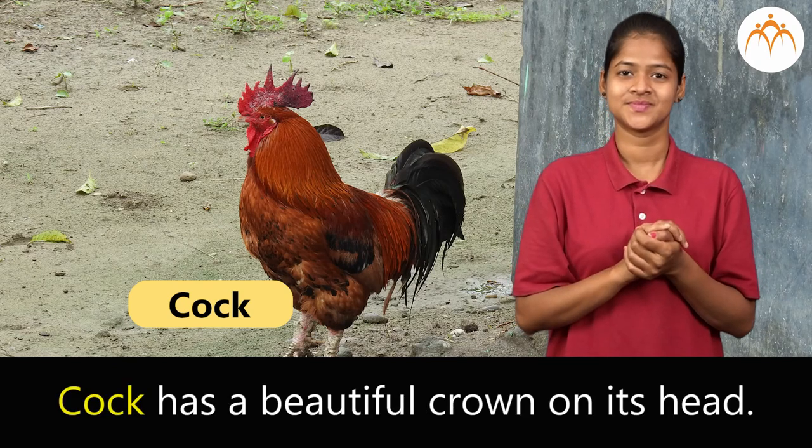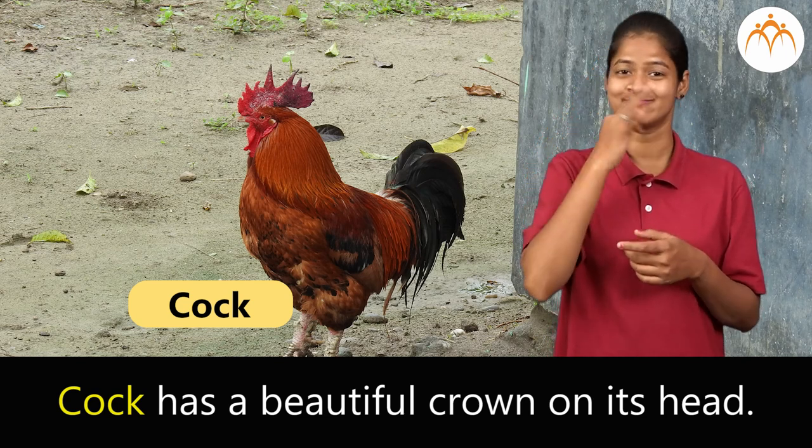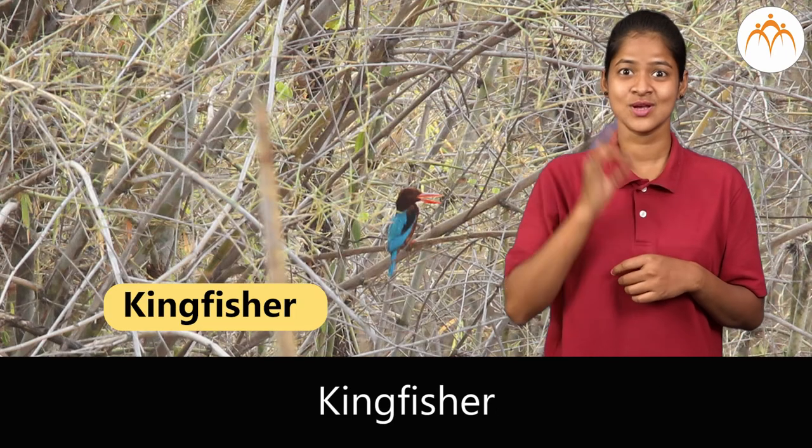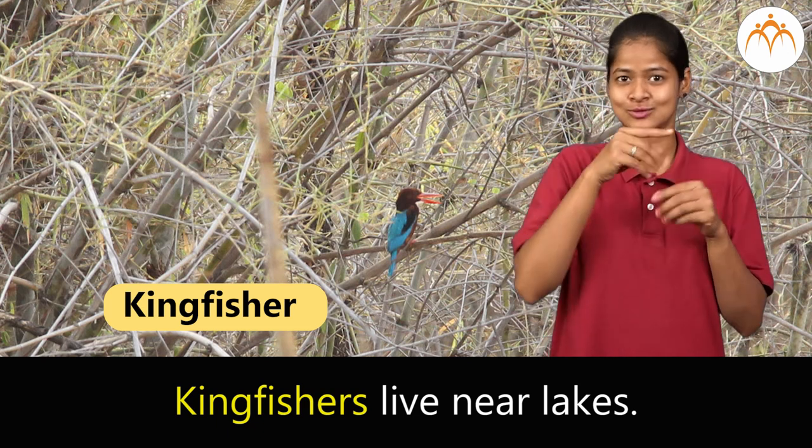Cock. Cock has a beautiful crown on its head. Kingfisher. Kingfishers live near lakes.